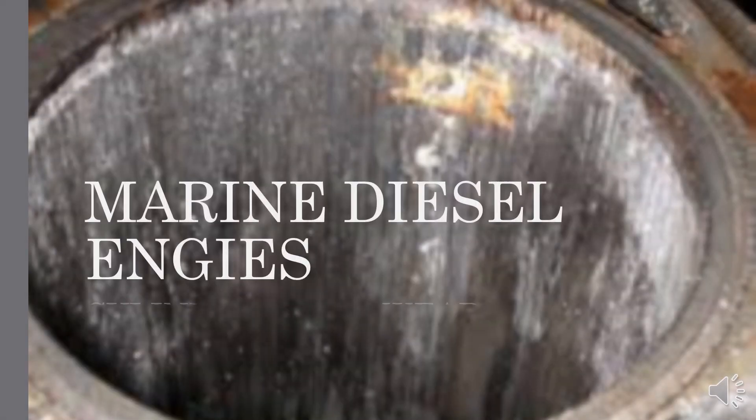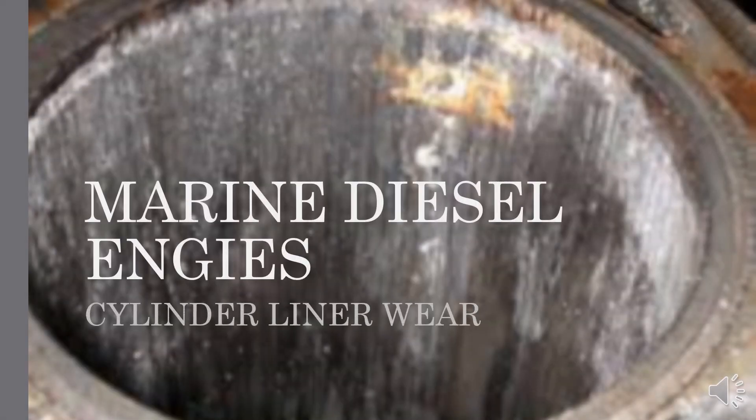Hello, welcome to Marine Basics. I am Marine Engineer DeFonseca. This video is about basics of marine diesel engine's cylinder liner wear.